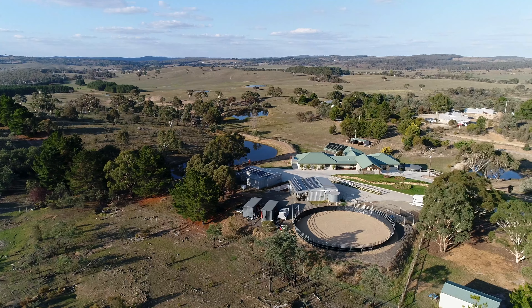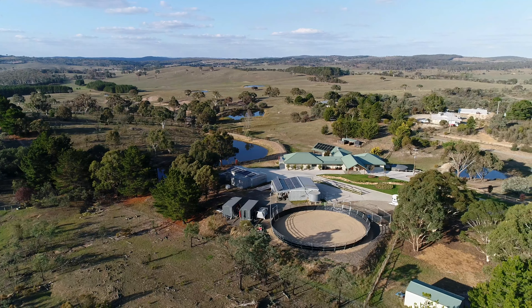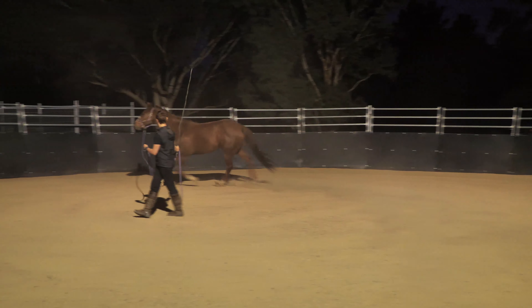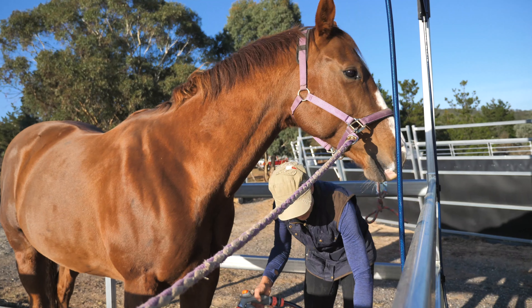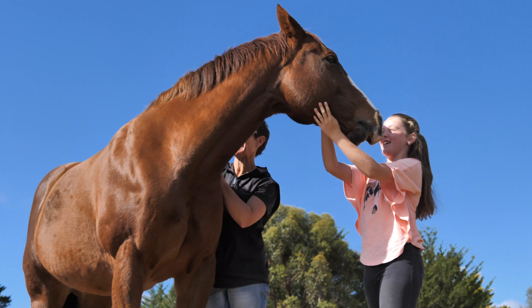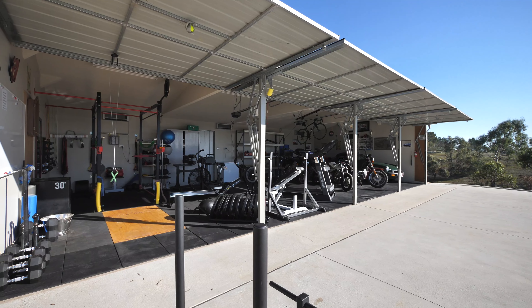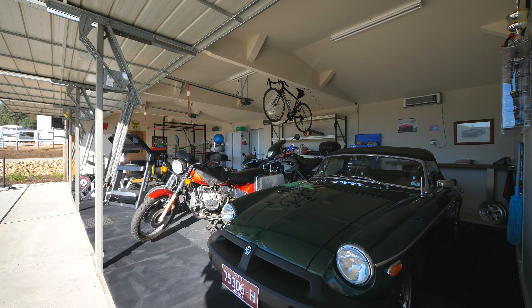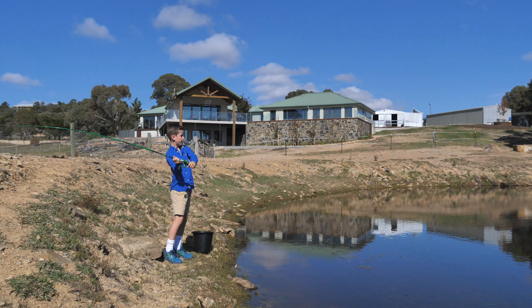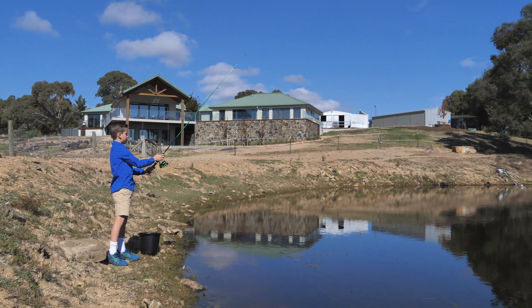The horse facilities are magnificent. There's holding paddocks with water, an arena, stables, a floodlit round yard for the late evening session, and even a wash bay with hot water. Let's not limit ourselves to horses — other hobbies are catered for with ample shedding. The toy shed is insulated and set up for whatever you may desire. There's even a dam full of rainbow trout.